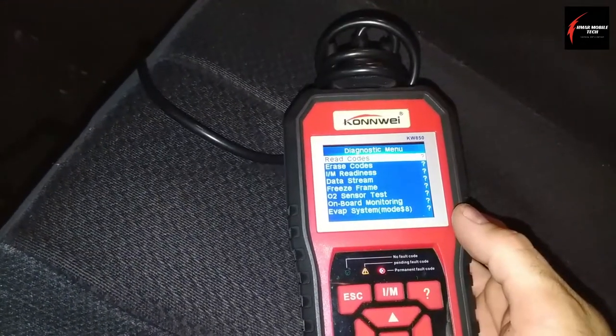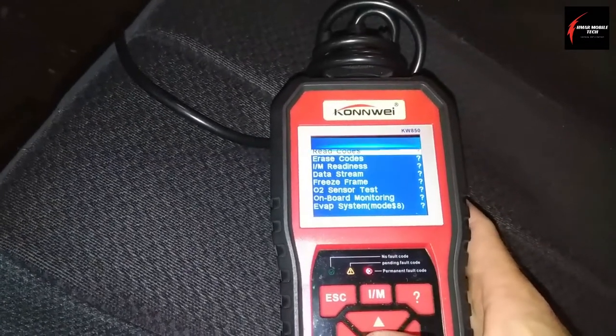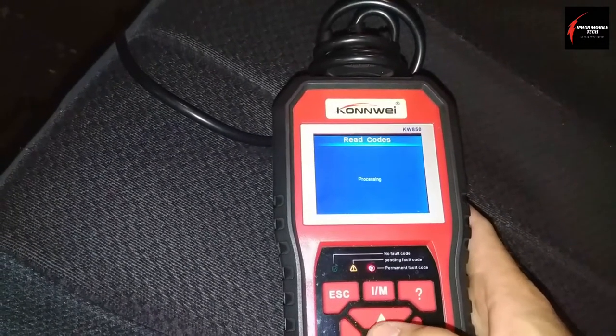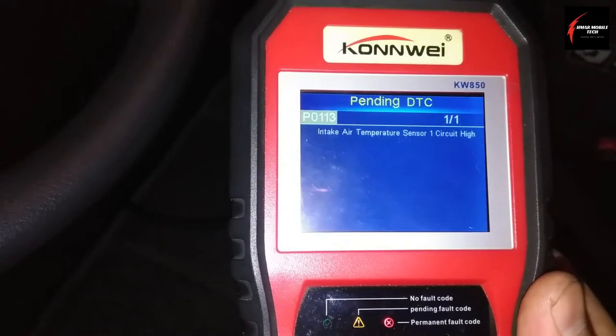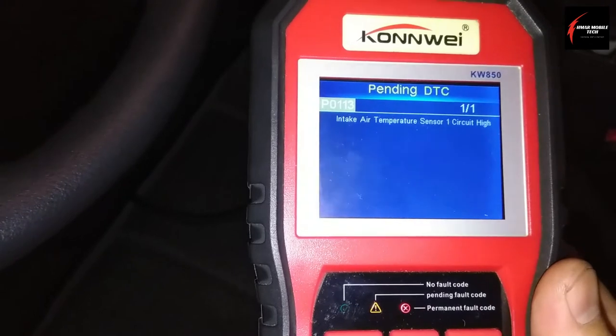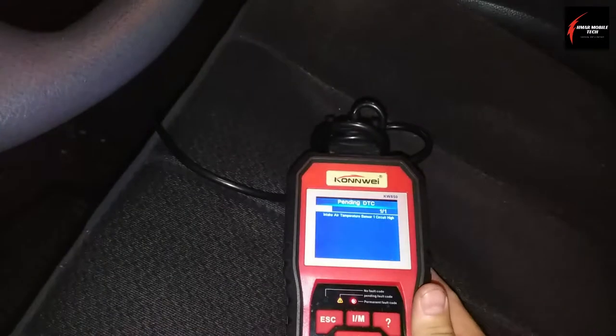I got it connected to the truck here to do a basic fault code scan and see what we got. This fault code is here because I disconnected it, but before I disconnected I had no fault codes and no pending fault codes. So at this point I don't have any direction and don't know where to go.